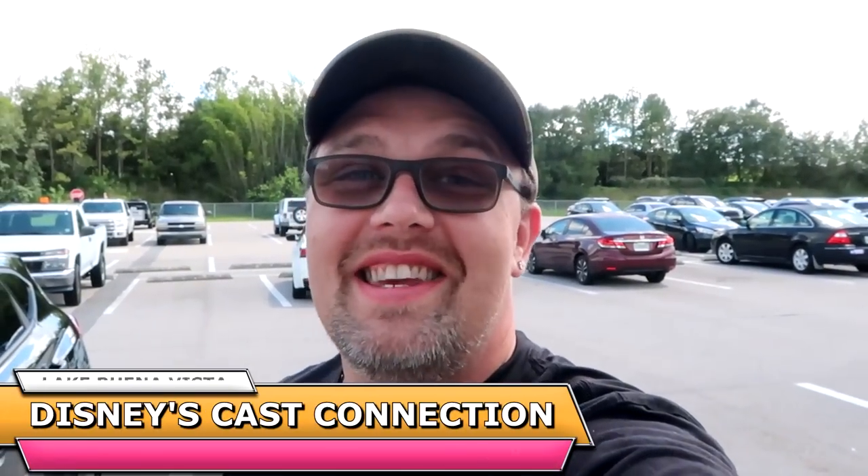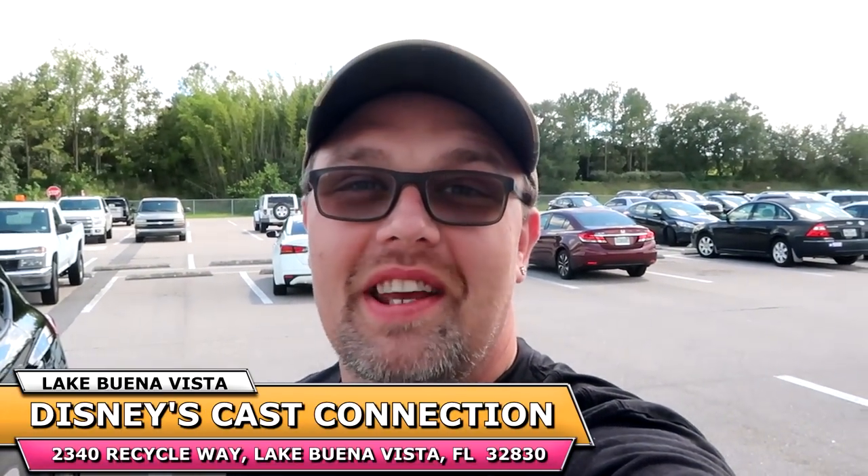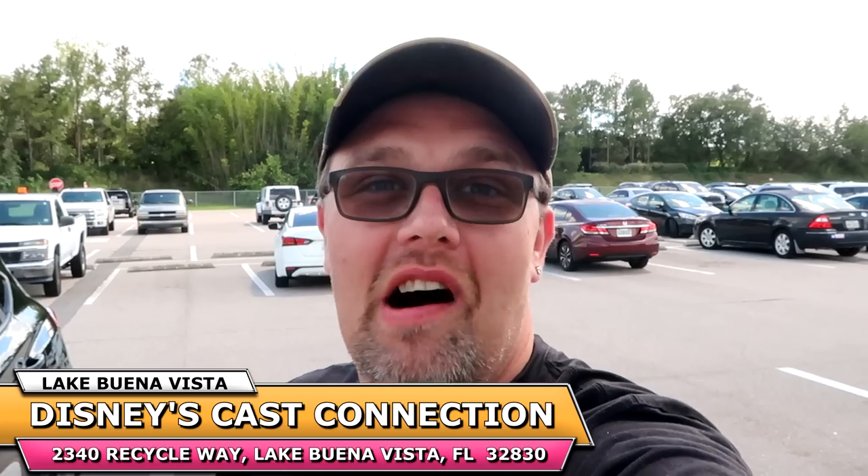Hello friends and family! From Disney's Cast Connections and Property Control, today we're taking a trip to check out all of the newest discounted Disney parks merchandise before it goes to the Disney Character Warehouses on Vineland and International Drive. The items usually come here first, so we have a crystal ball of what's coming to the character warehouses soon. We're also checking out the property control side, which has Disney parks and resort used items — headboards, lamps, even refrigerators.